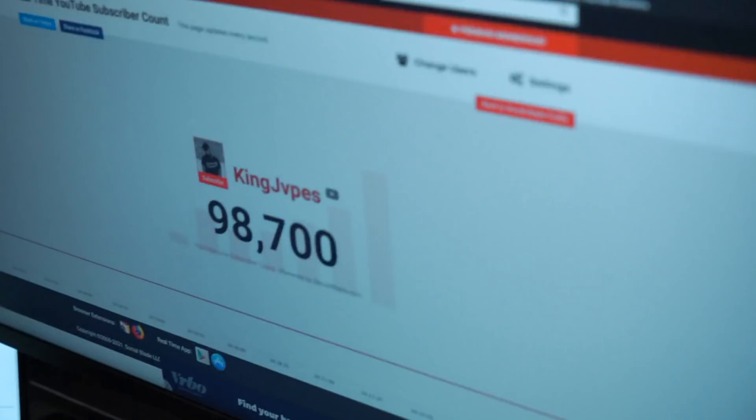We announced the 100k giveaway with the Darkroom Lab, and right now we are sitting at 98,700 — getting very very close. Once we hit 100k, I'll post on Instagram how you can win the cameras. Let's get this coffee brewed up. I'm very excited for today's video topic: we're going to be talking about my daily drivers — two cameras I've been shooting pretty much every single day that I can't seem to put down. It's probably not what you guys think, so stay tuned.